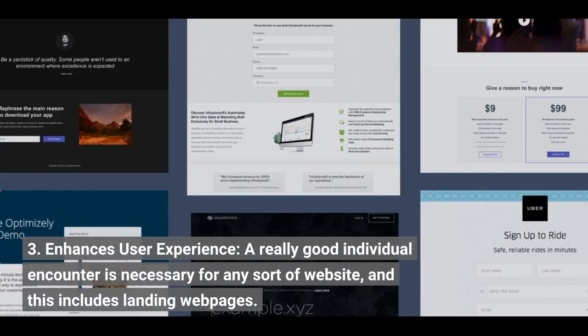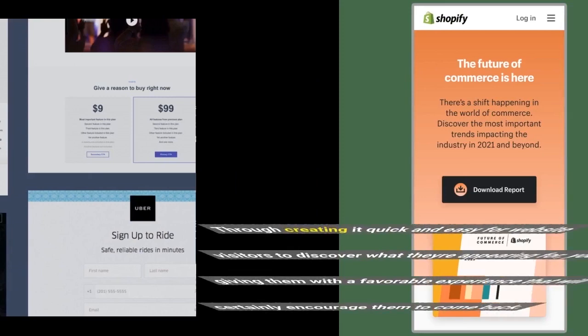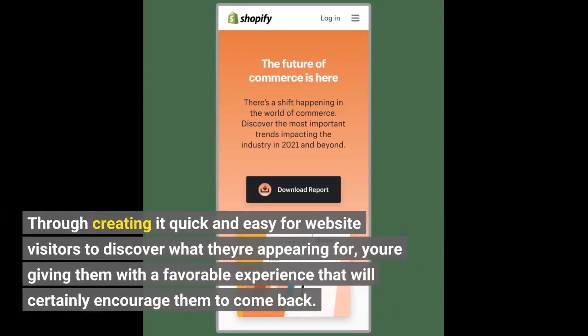Third, it enhances user experience. A good user experience is necessary for any sort of website, and this includes landing pages. By making it easy for visitors to find what they're looking for, you're giving them a positive experience that will encourage them to come back.